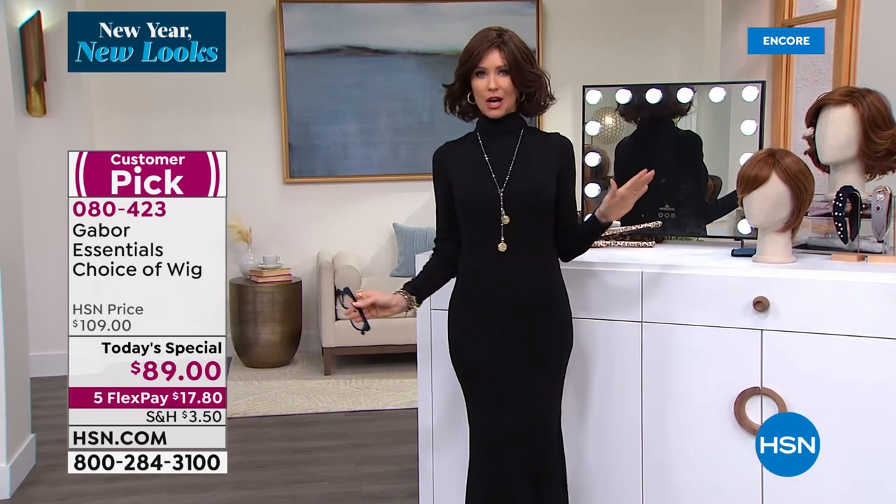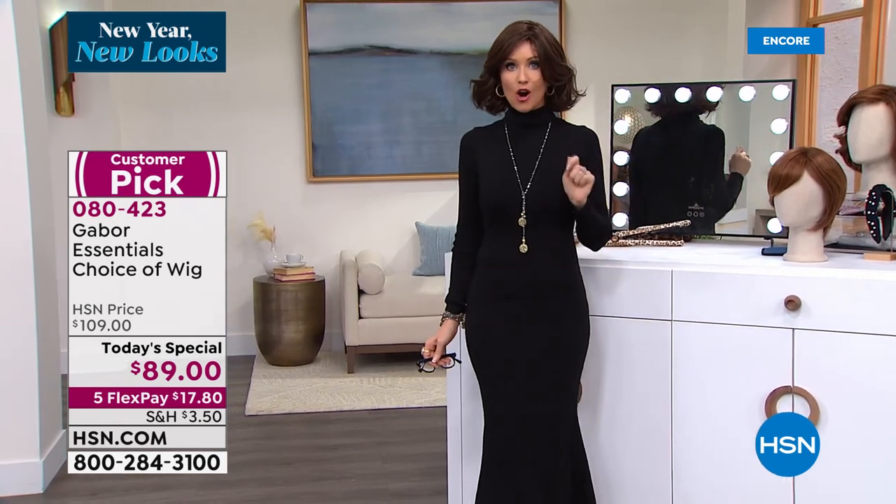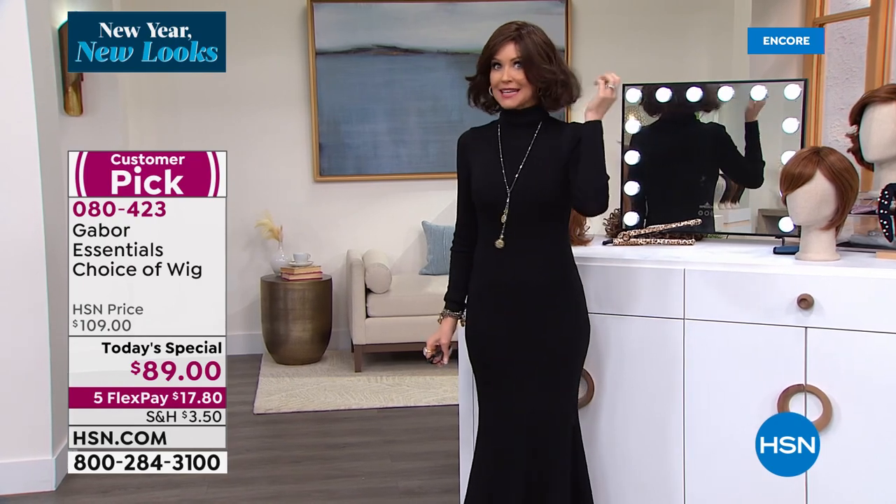These are Gabor wigs. They just happen to be an amazing price today and today only. It's our Today's Special — one day and one day only — you can save $20 and get this beautiful brand new look home for yourself, easy, shake and go for $89, under $18 to get it home.